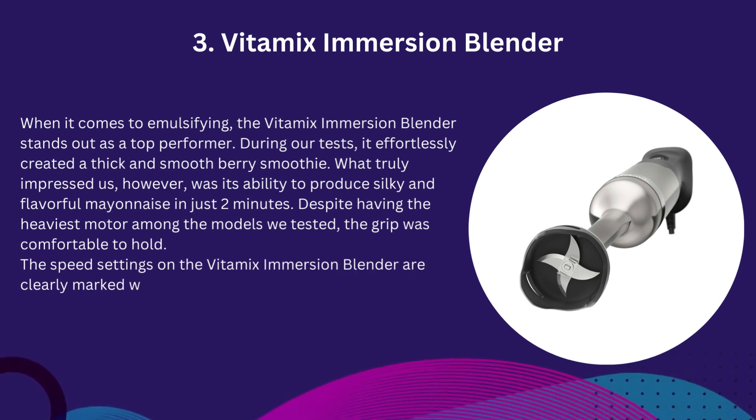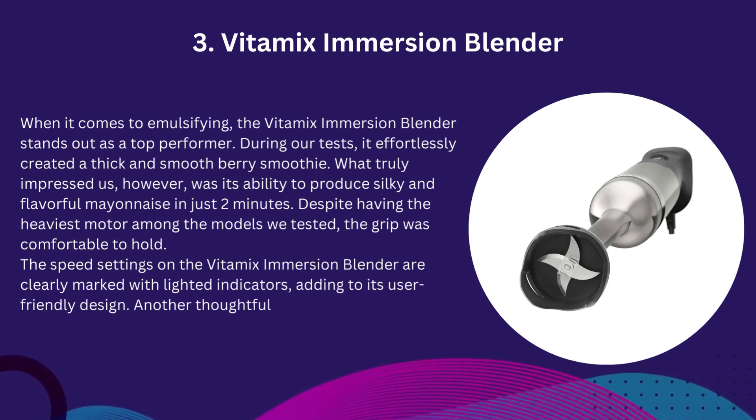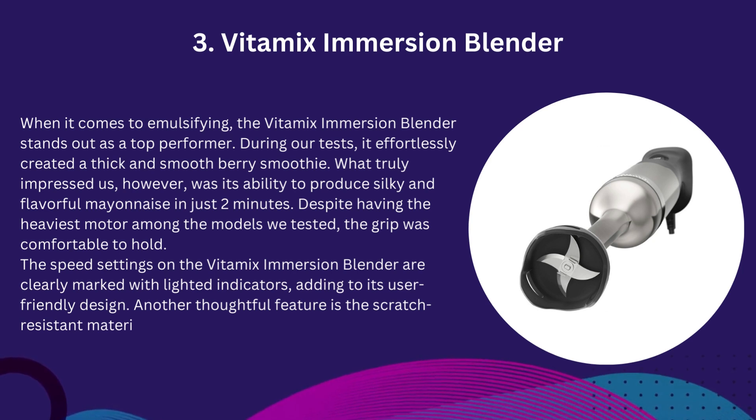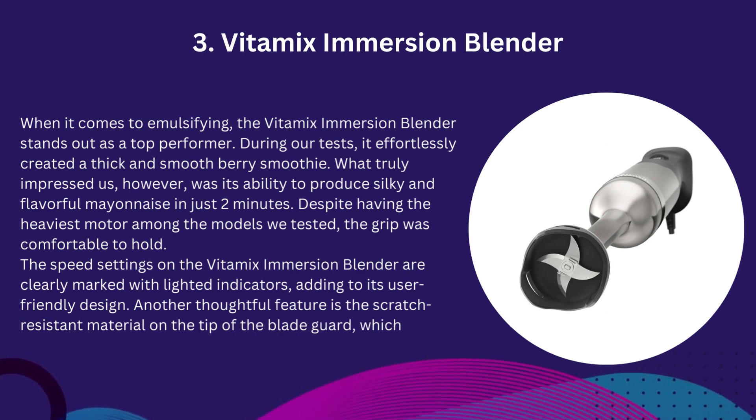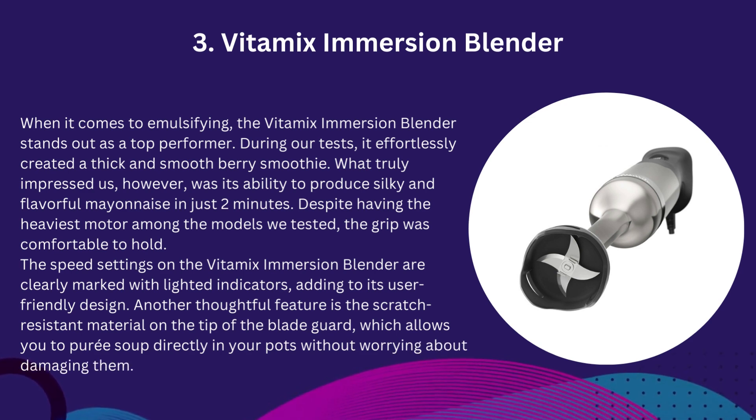The speed settings on the Vitamix Immersion Blender are clearly marked with lighted indicators, adding to its user-friendly design. Another thoughtful feature is the scratch-resistant material on the tip of the blade guard, which allows you to puree soup directly in your pots without worrying about damaging them.